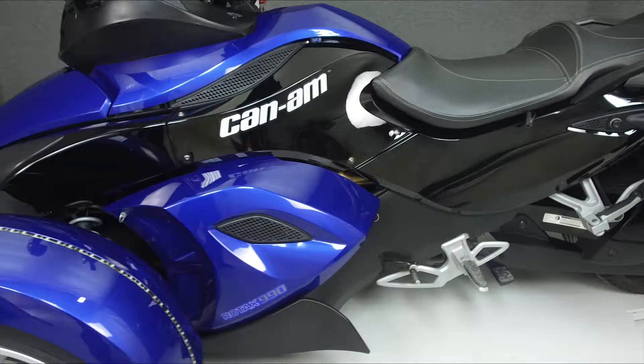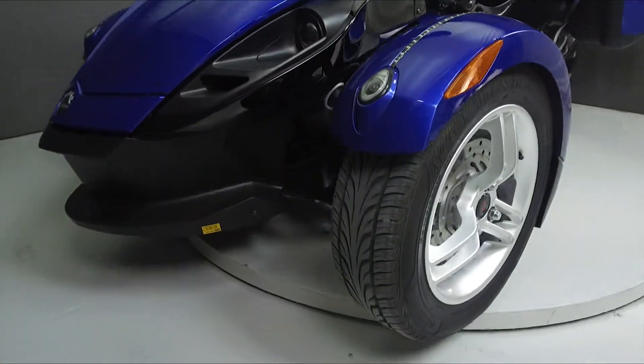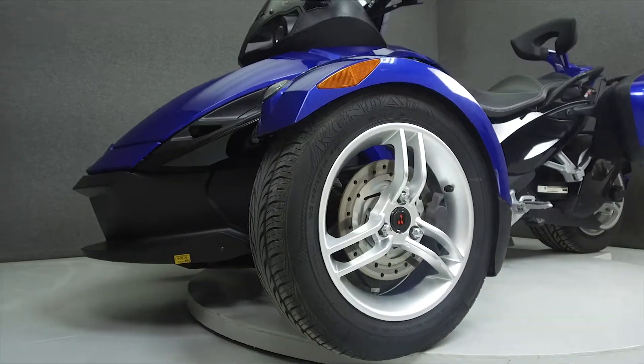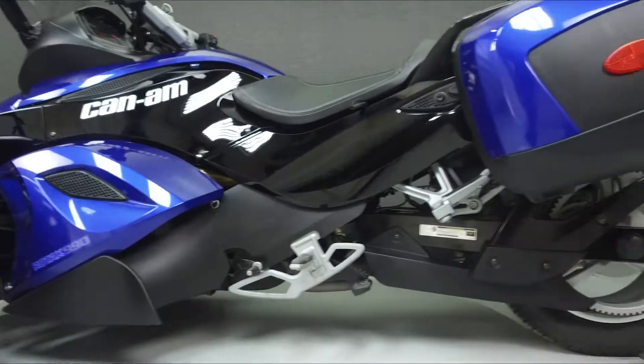This vehicle has been fully serviced and detailed, and comes with a 90-day nationwide warranty. We have also purchased a CycleCheck's vehicle history report. You can view this report by clicking the link on the right side of the video.